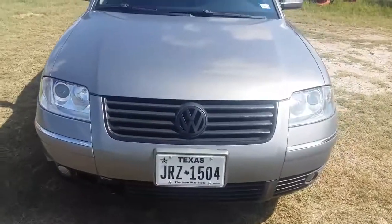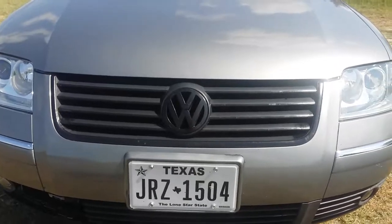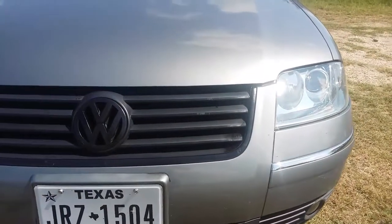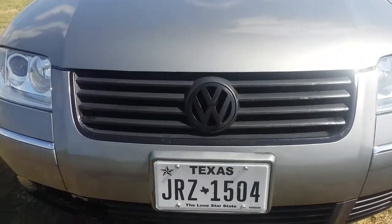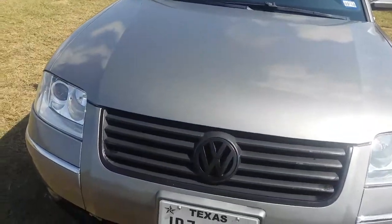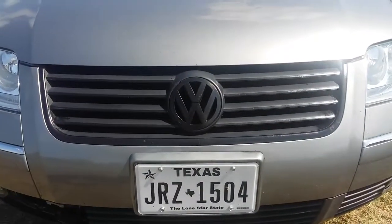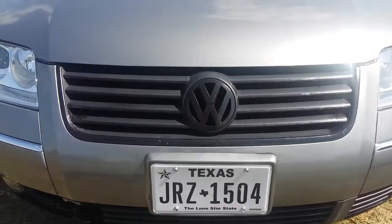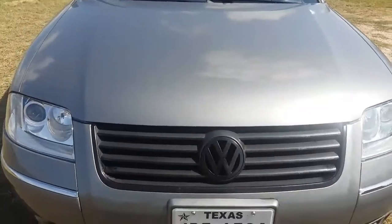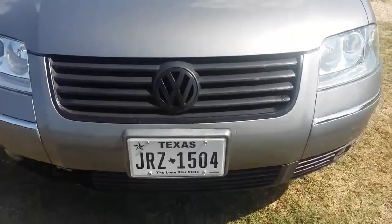First mod is the grille. This used to be chrome — I actually did a video of me plasti-dipping it, and here it is a couple months later and it still looks very nice. This alone makes the car stand out because not a lot of people are car enthusiasts, so they pretty much just leave their car how they get it. I've seen a few other Passats on the road and this is the only one that has a black grille, so that alone makes it stand out.